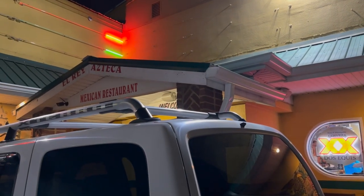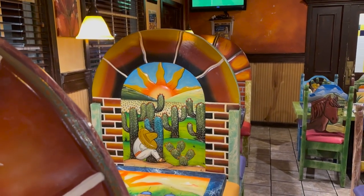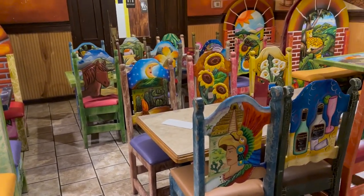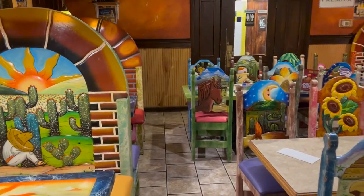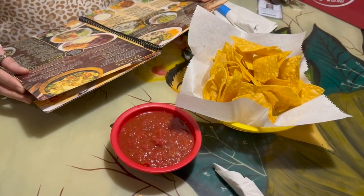I've heard great things about this place. I totally love the decor - look at the chairs, those are cool! It looks crowded outside but there's nobody in here, just a few families. And look at this beautiful chips and salsa - nice!